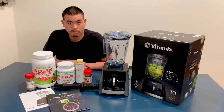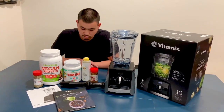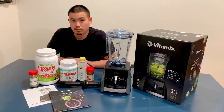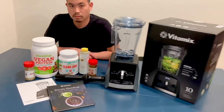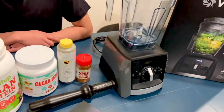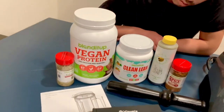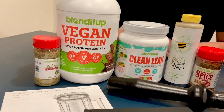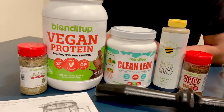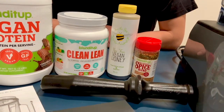Hi everyone, we just unboxed our brand new Vitamix and also a package we received from Blend It Up. We were the very lucky winners of Blending with Henry's New Year giveaway. Our Vitamix came in this beautiful slate gray. From Blend It Up, we received the Italian Spice Blend, the Vegan Protein, Clean Lean, Vegan Honey, and the Southwest Spice Blend.